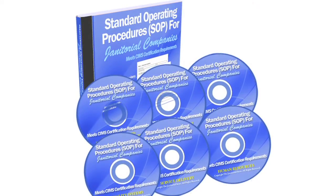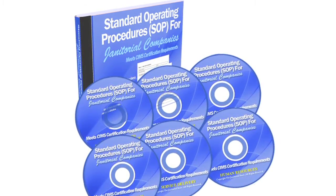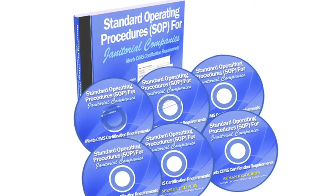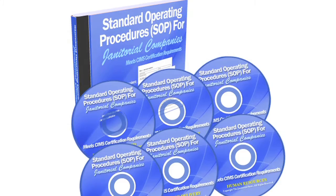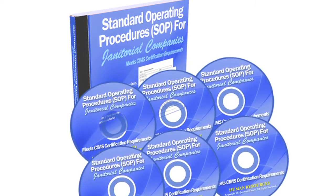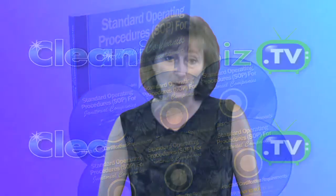This episode of CleaningBiz.tv is made possible by the Janitorial Store 6CD set, Standard Operating Procedures for Janitorial Companies. You can use the documents in this set to systematize your cleaning company, and if you're thinking about qualifying your business for SIMS certification, this program does meet certification requirements and has been approved by an ISSA SIMS Certification Assessor.